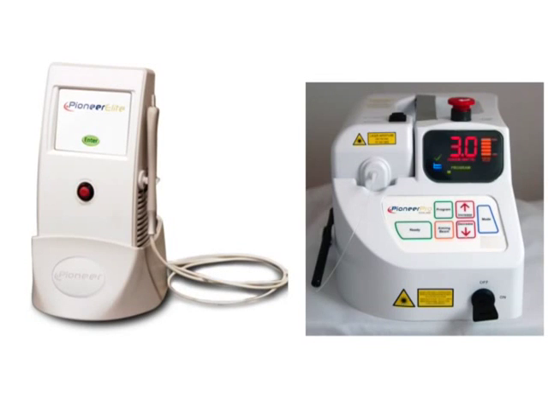The Pioneer Laser Line has been sold for more than 10 years to the dental profession. They are among the most reliable diode lasers ever available. More than 10,000 units are in daily use throughout North America.